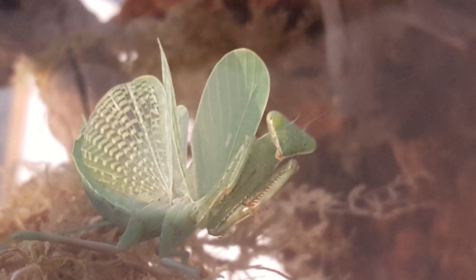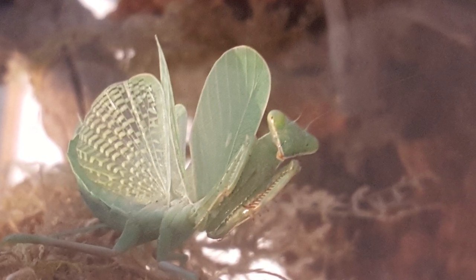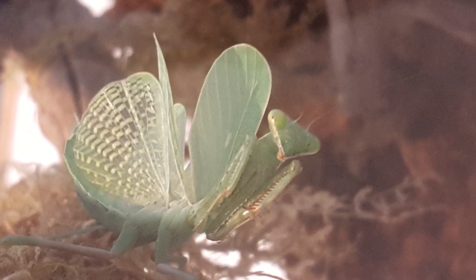Be sure to be on the lookout next time you're in your plants for a hidden surprise, but don't be scared — they'd rather avoid you. If you're interested in learning more about mantids in Los Angeles and other bugs too, you can check out Insects of the Los Angeles Basin. Thank you for watching!